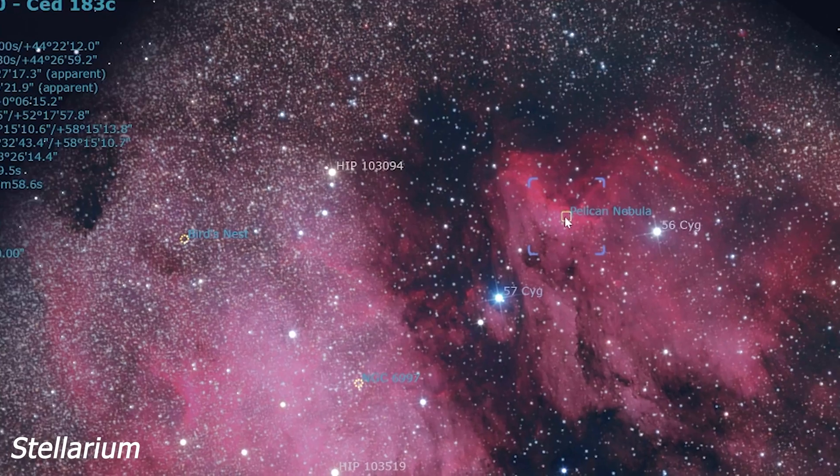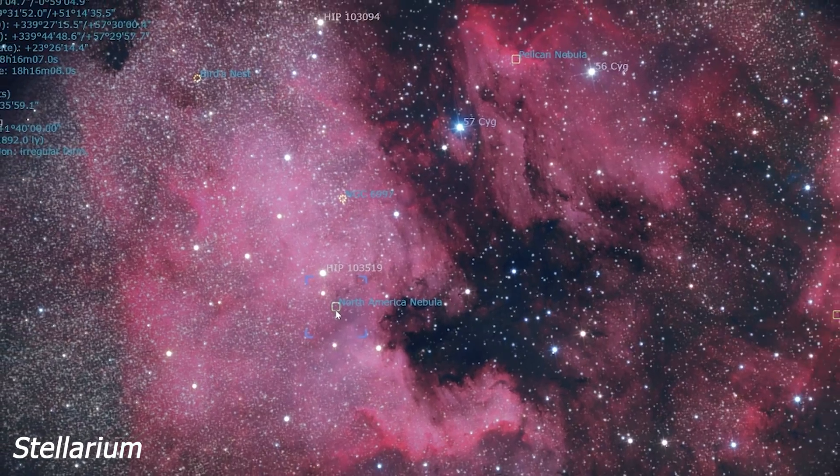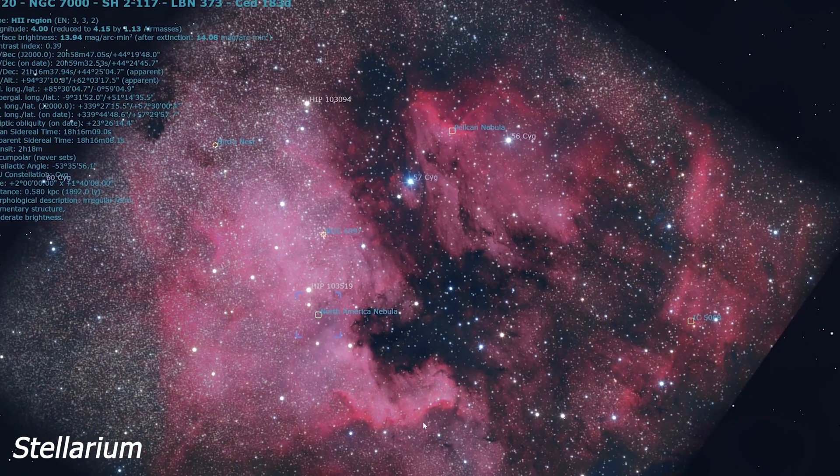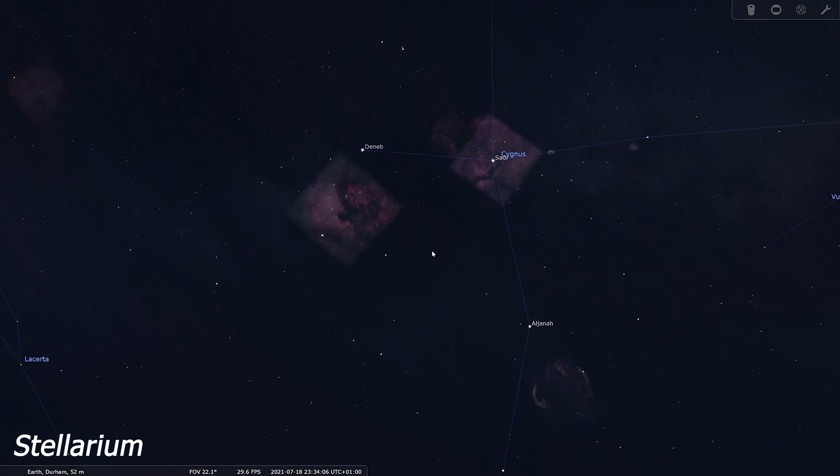Everything is going to be hitching a ride tonight on my EQ6R Pro mount. The targets of choice for this evening: first, the Pelican Nebula has a designation of IC 5070, and the North America Nebula has a designation of NGC 7000. They can be found in the constellation Cygnus, very close to the bright star Deneb, and it's roughly about 1600 light years away from Earth. Anyway, I've got a few things to crack on with — I'll talk to you once it's dark and I'm well underway.